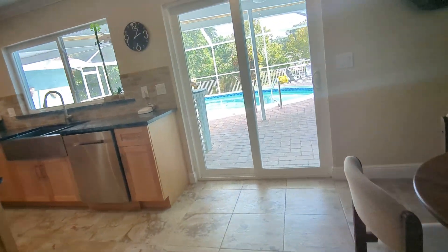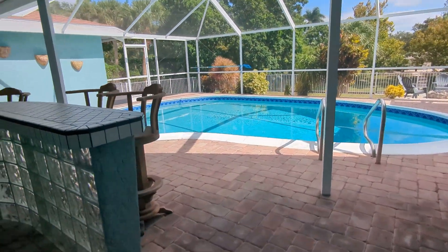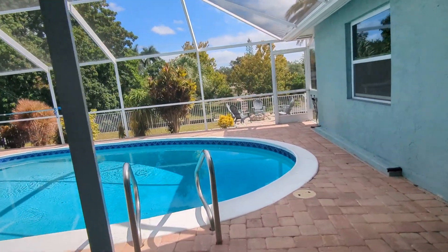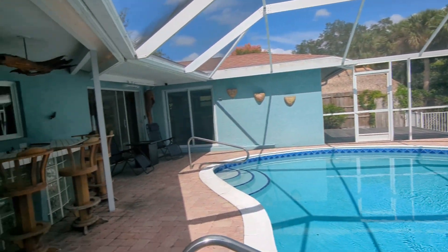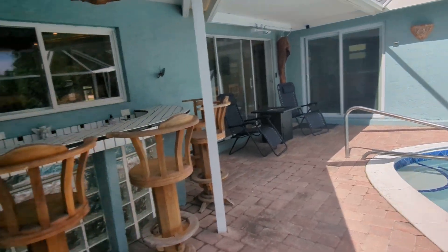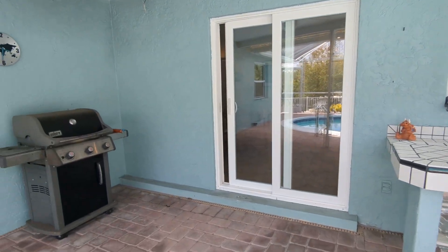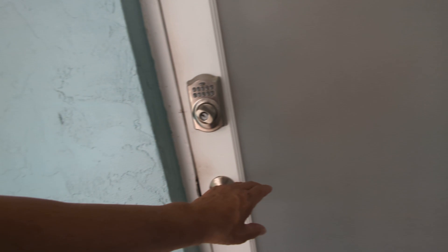All of this looks right out onto the pool and beyond that, the Philippi Creek. This is a really nice fenced-in pool area, and it has a glass block bar. The master suite opens up onto this pool area, the dining room opens up onto it, and we have a pass-through to the kitchen. This door actually takes you to the guest suite.